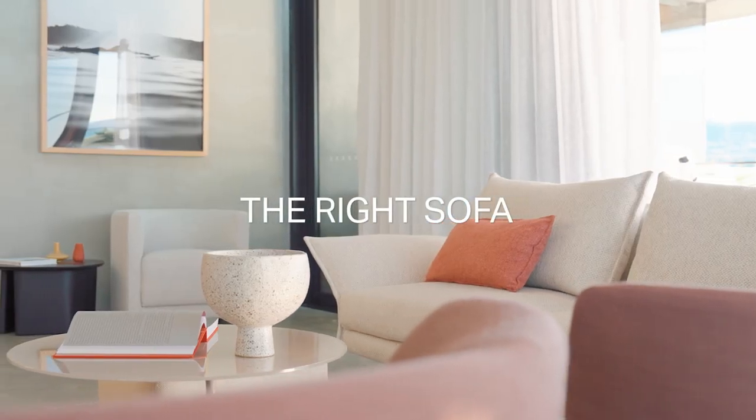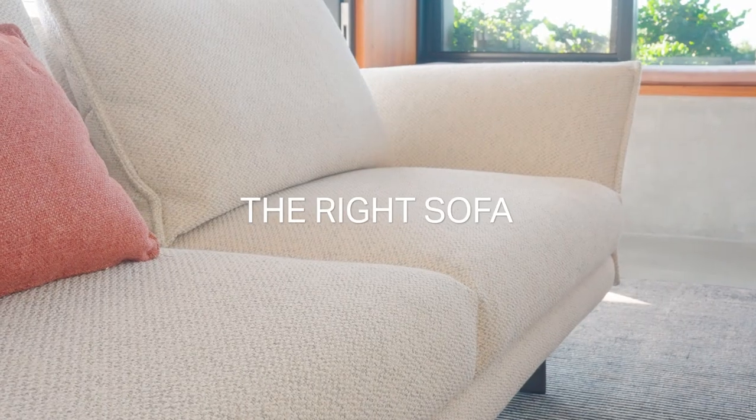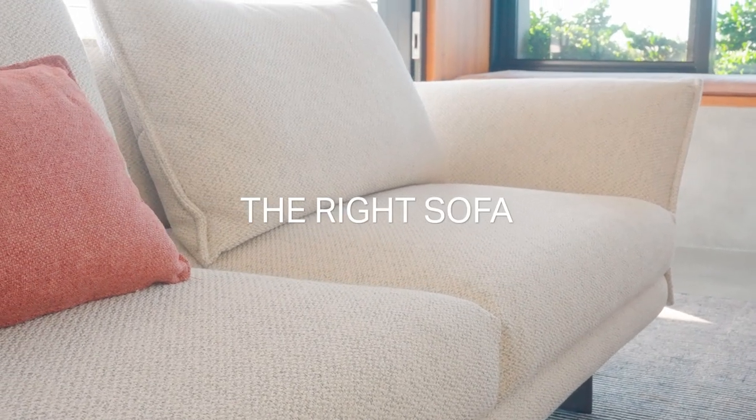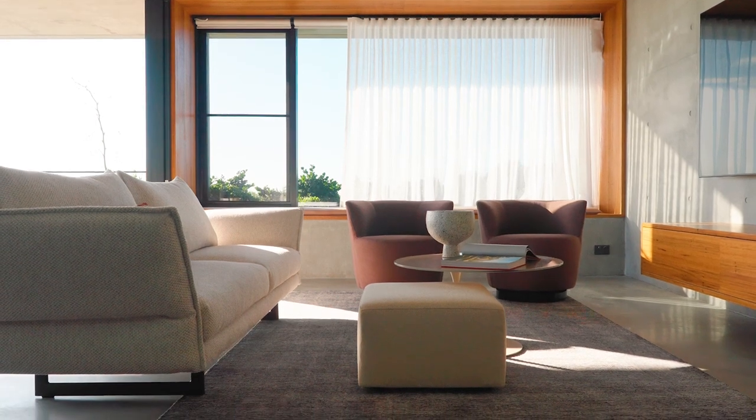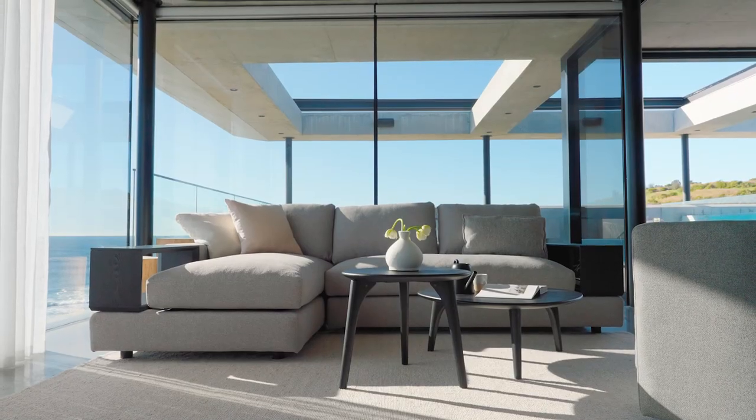Choosing the right sofa is an equation between aesthetic, comfort, quality and size. Size is something that we often get wrong — often we are scared of choosing something that is too big. We shouldn't. Nothing is going to make a space feel smaller than when you put small furniture in it. If in doubt, oversize.